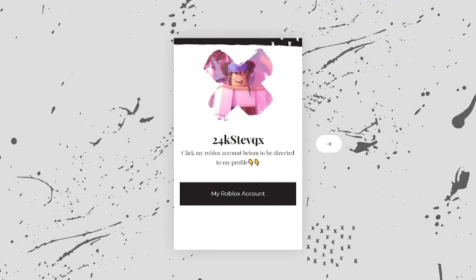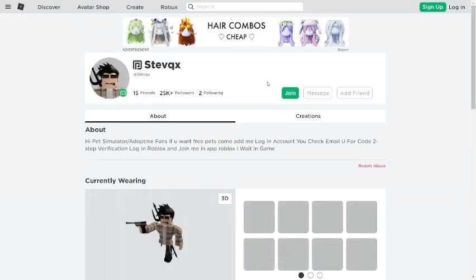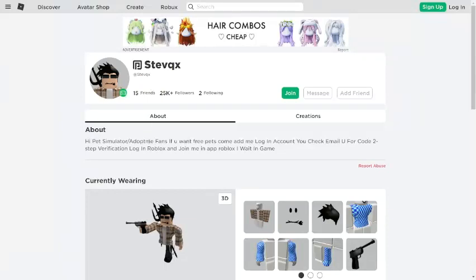There's a link to their username, and if you click on it you'll come to this site. It says 'click my Roblox account below to be directed to my profile.' If you click it, you'll see what looks like a Roblox profile — but that's not their real profile.